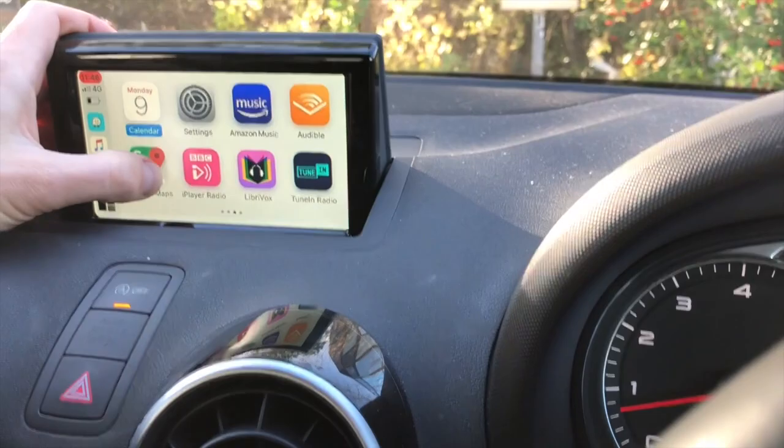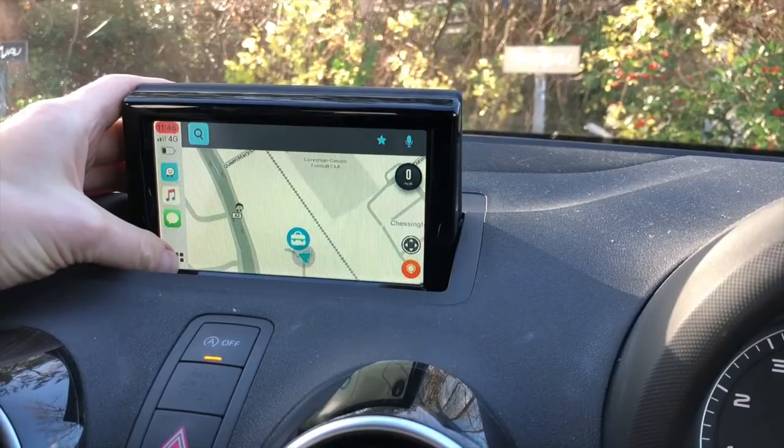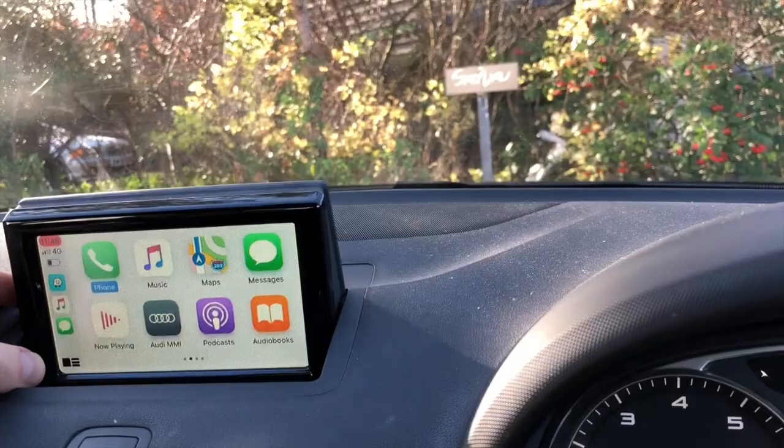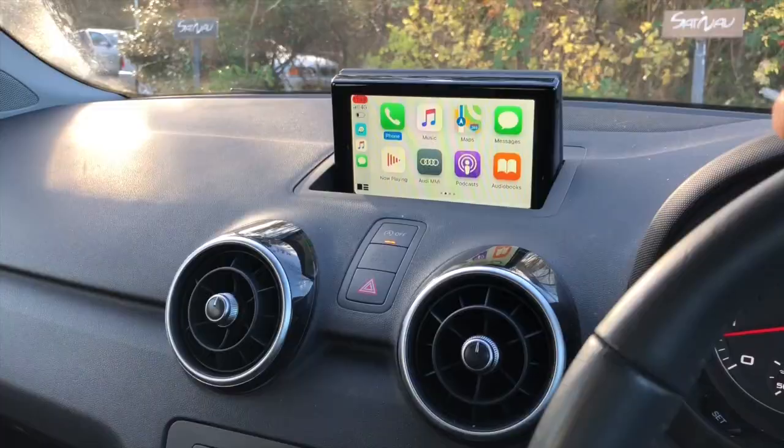It's now operated via touch screen. You can go to Google Maps, as you can see here, or Waze — which is probably the most popular navigation app available. All the standard Apple CarPlay features are available: you can play music, and even Siri works — press and hold the button and Siri comes up so you can use voice commands for whatever you want to do.